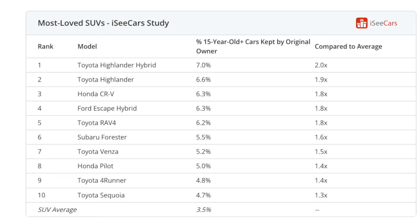Shifting gears to SUVs — and no surprise again — six out of the 10 on this list are from Toyota. The Highlander Hybrid and Toyota RAV4 top the list. There's also the Honda CR-V and Ford Escape Hybrid with some strong showings. But why do SUVs lead the pack? Well, they're very versatile vehicles, handling everything from daily commutes to road trips to off-road adventures and weekend getaways. Versatility makes them great for long-term ownership. They can adapt to your changing needs over time.